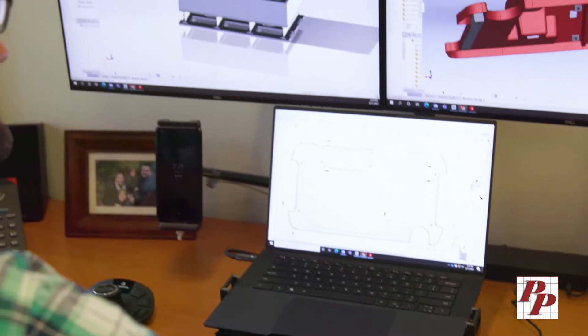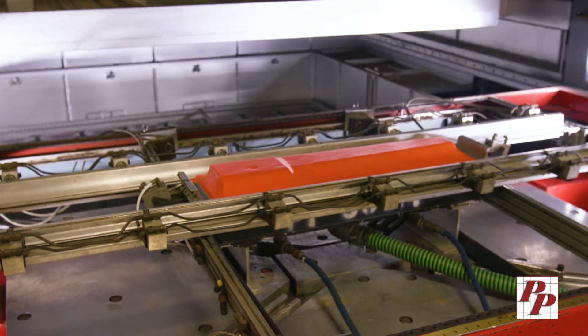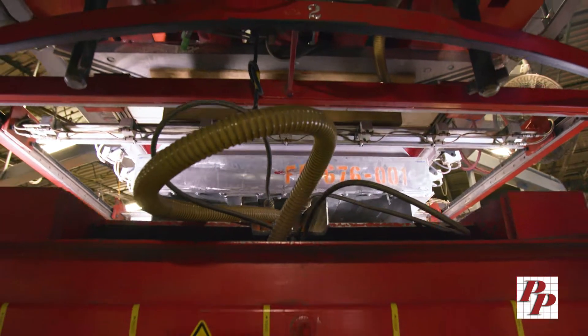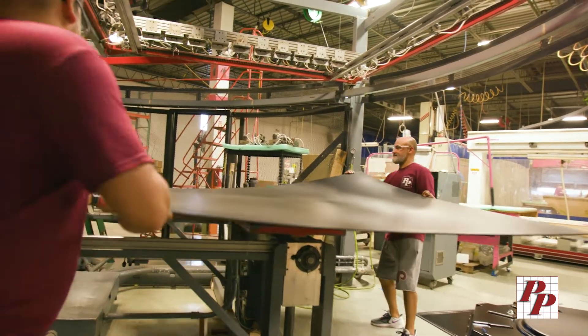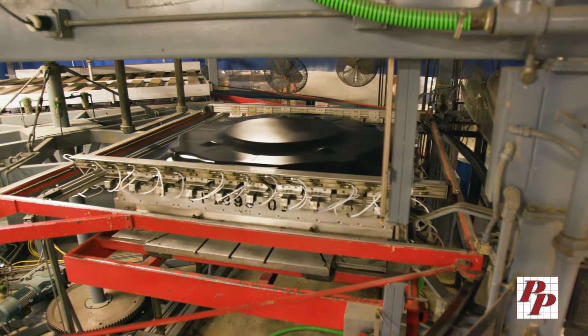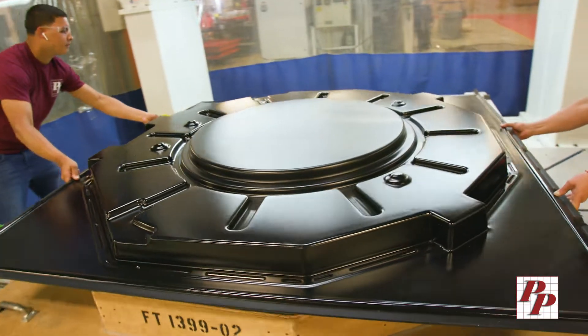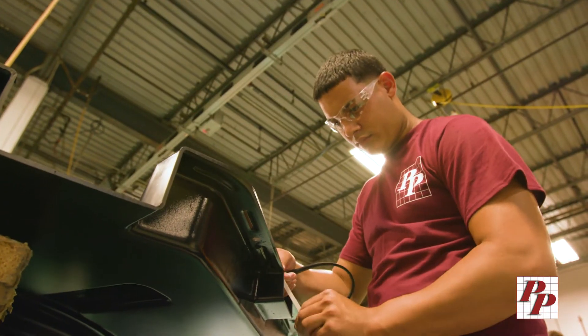Productive Plastics engineers collaborate with your team from concept to finished part, delivering pressure or vacuum forming components that require a high level of complexity and design detail. We utilize a myriad of thermoplastic materials to produce parts that rival injection molding at a fraction of the tooling cost and in half the lead time.